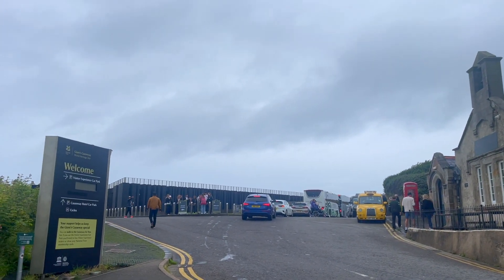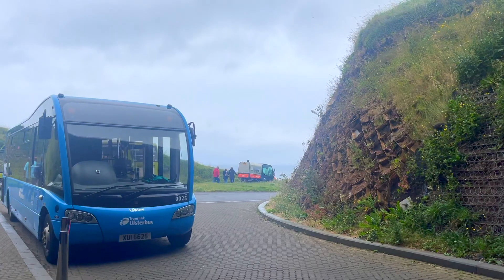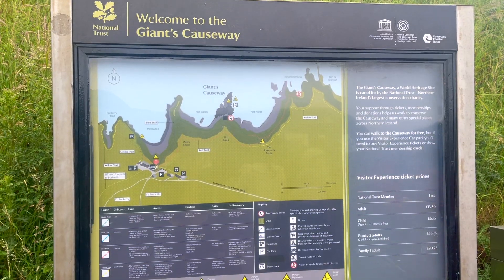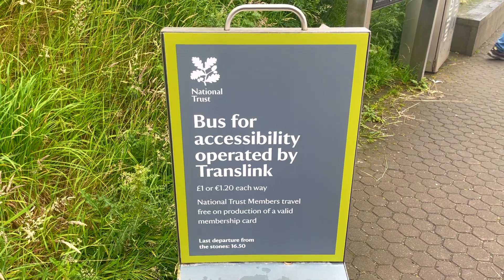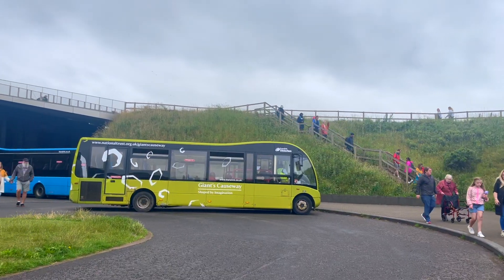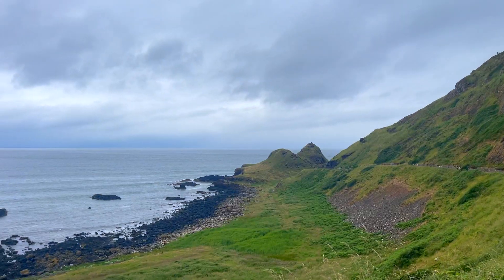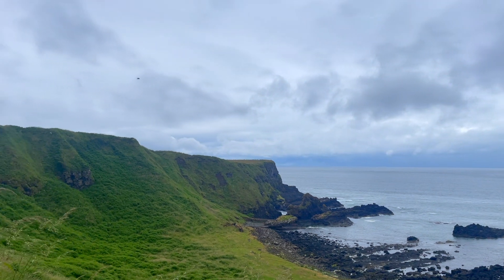Once you reach the Giant's Causeway area, you'll see that there's a visitor center to help you with a guided tour. With fees, visitors can take a paid ride on the bus if you think half a mile of walking down and up the hill can be tiresome for you or your family. Otherwise, you can also independently walk down the hill to reach the Giant's Causeway for free.